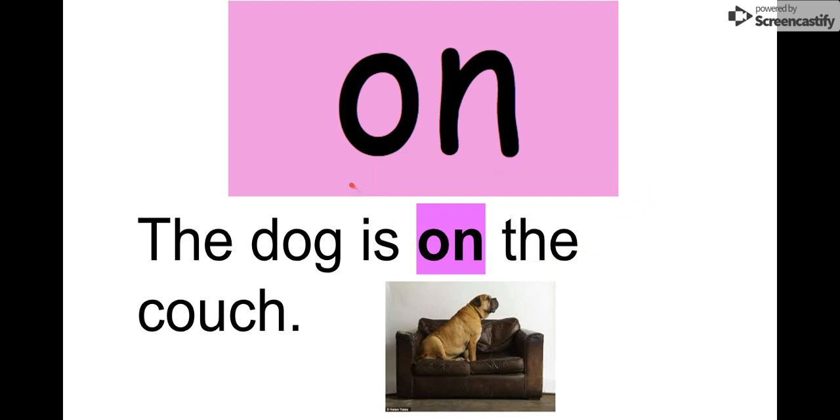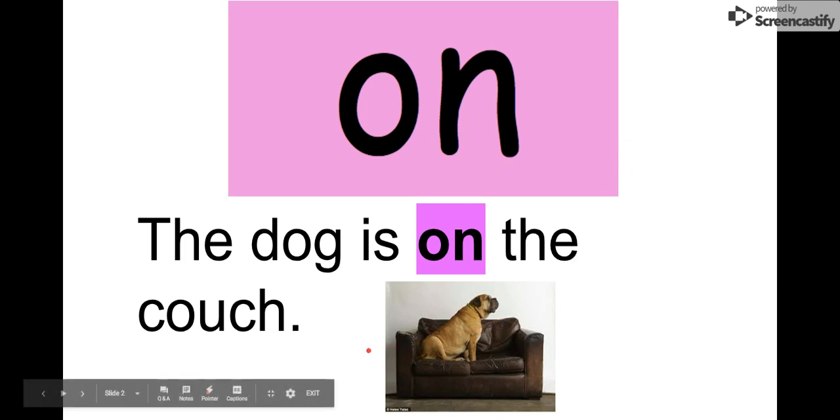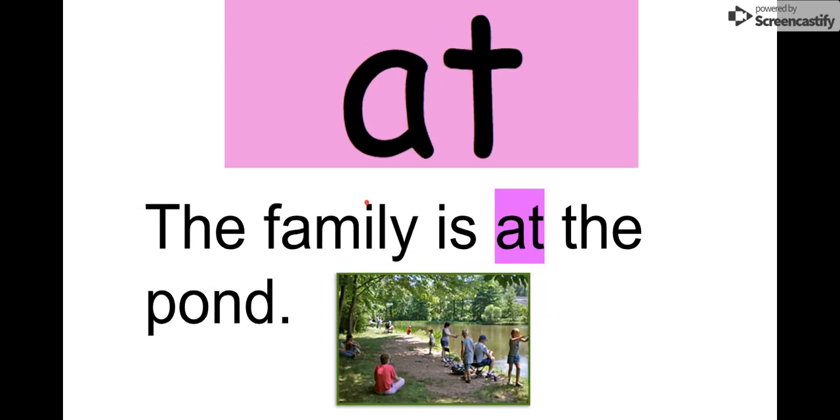The letters in 'on' are O-N: on. We see it in this sentence: 'The dog is on the couch.' Oh look at that dog, he's sitting on the couch — he looks way too big for that couch! So remember, our word is 'on,' O-N. Our next word is 'at.' Say it with me: at.